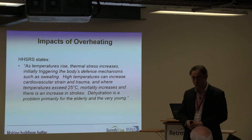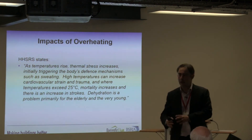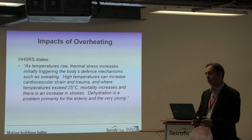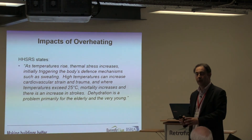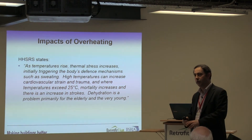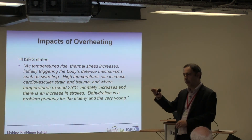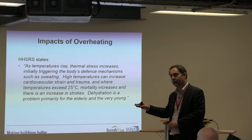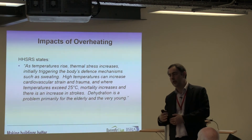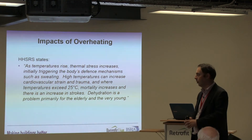There are two bits of information to pick up from that. First, they've given a temperature — where temperatures exceed 25°C. From evaluation and data collection programmes, we consistently see temperatures in bedrooms and living rooms pushing up to 25, actually 28 or even 30 degrees on a fairly regular basis. You might be comfortable with a peak that occurs and quickly disappears, so you then have to think about whether a definition of overheating needs to consider a period of time over which that temperature is exceeded.